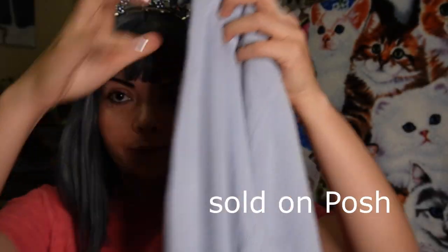Last but not least we have some cashmere by L.L.Bean. It's just a little pullover.